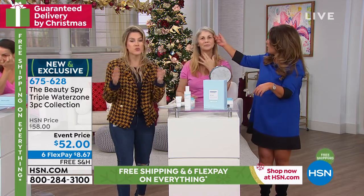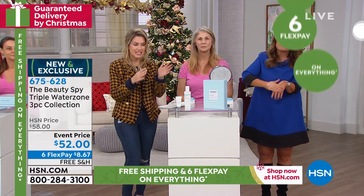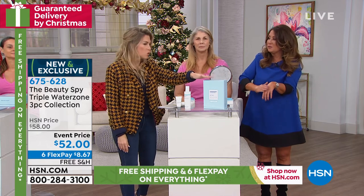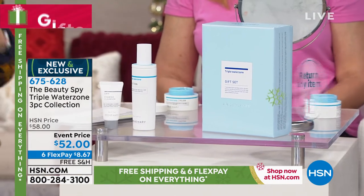When you get this home, we're doing extended holiday returns. Pick this up today for $8.67 — the entire three-piece collection. Look how beautifully it's boxed. It's gorgeous — you could put a bow on it and put it right under the tree. And we're doing free shipping and handling right now.